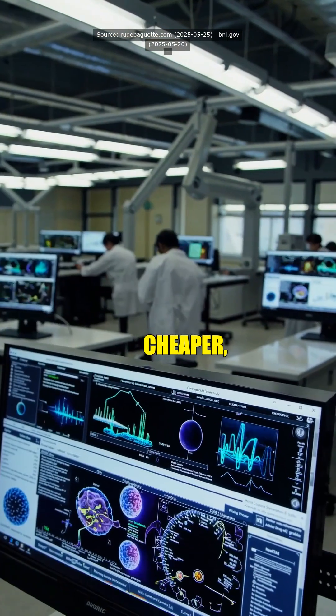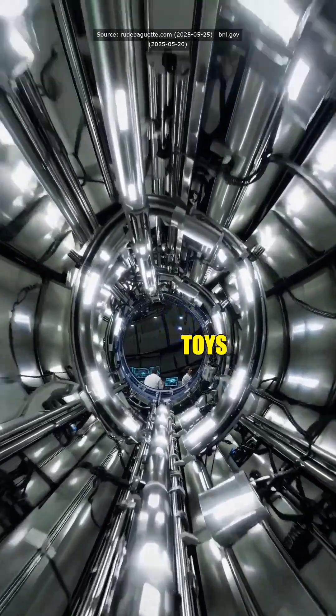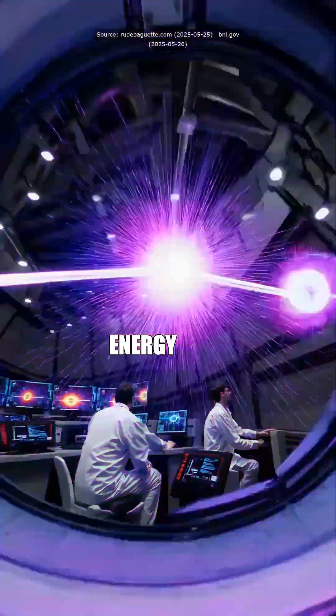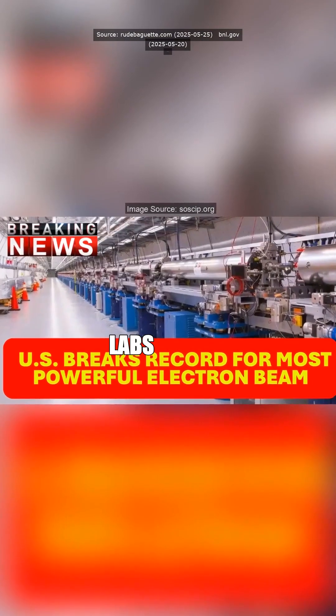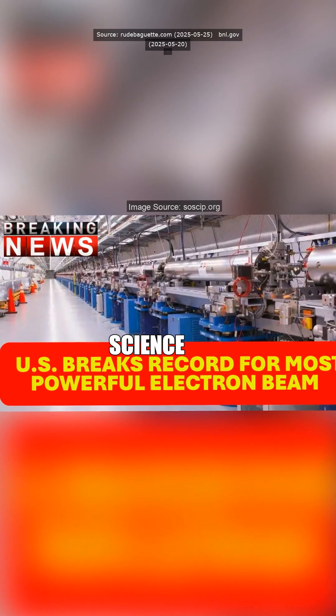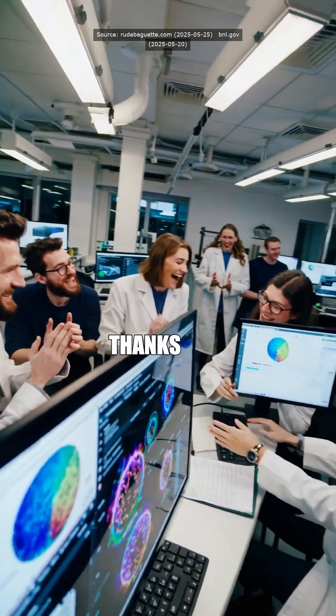So does this mean cheaper, greener science for us regular folks, or just more sci-fi toys for nerds? Both, actually. Cleaner energy use means more sustainable labs and accelerated breakthroughs across medicine, material science, and tech. Follow if you want to dive deeper, and thanks for watching.